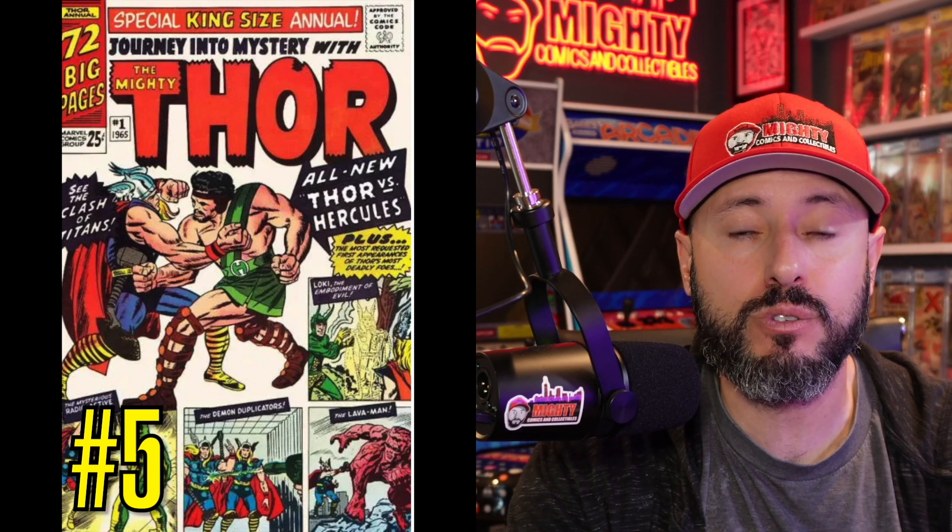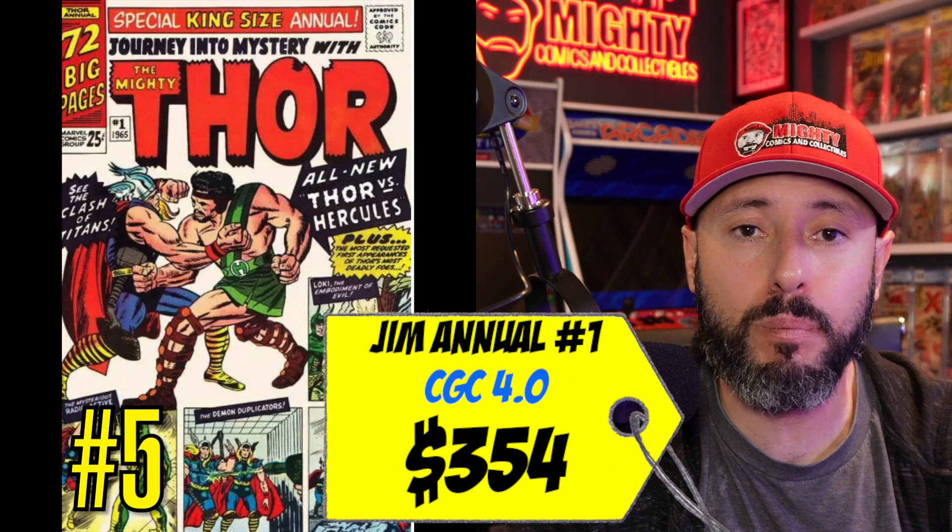Rounding out the five spot is Journey Into Mystery Annual number 1, the first appearance of Hercules. This book was all over the Hot 10 breakdown about three to four months ago when there was speculation Hercules would appear at the end of Thor: Love and Thunder — and that's exactly what happened. The book has started to drop, with a CGC 4.0 selling this month for only $354. I was telling you to stay away three to four months ago, but now it's come down enough that I'd be pouncing on it. He's going to show up in the MCU again.